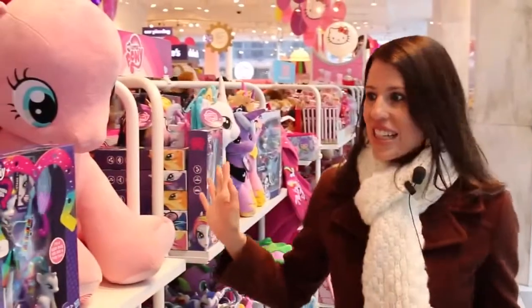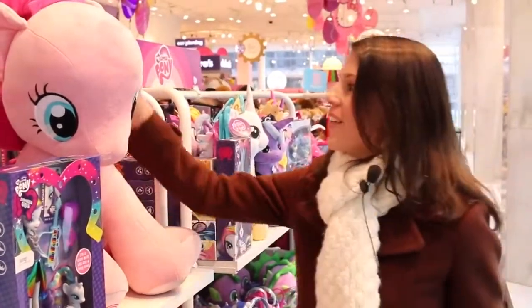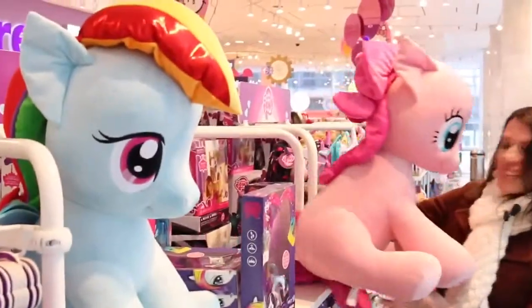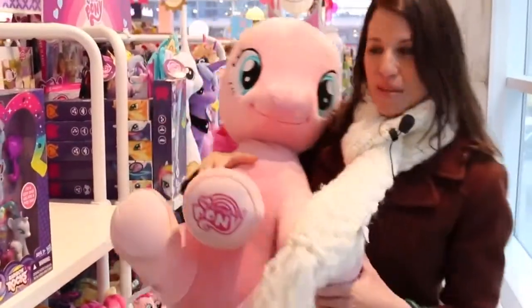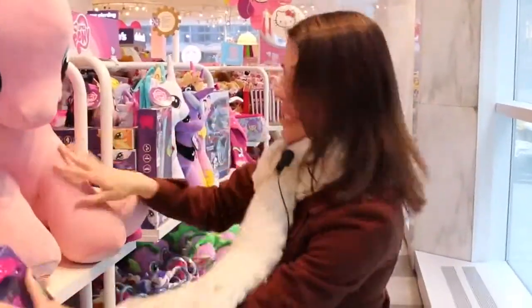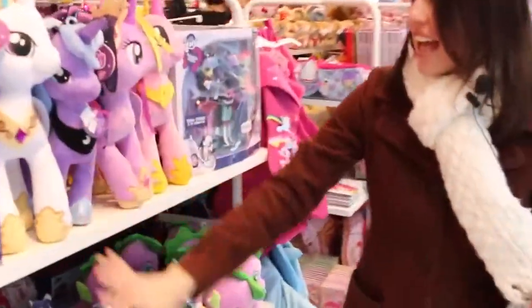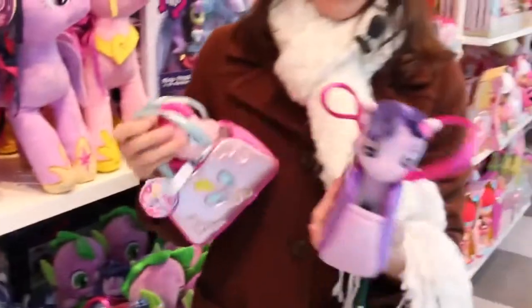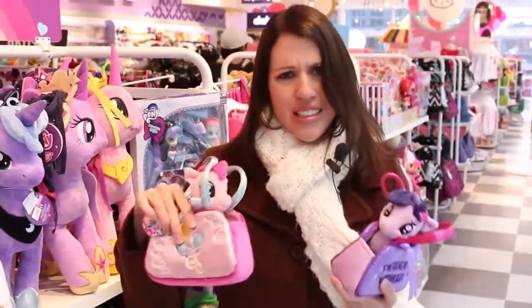So here's the My Little Pony section. This is really cool. Perfect for any bronies. We got Pinkie Pie, Rainbow Dash, and I've never seen stuffed animals this big, but FAO Schwartz is known for stuffed animals anyway. They have like everybody, and look at these cute little purses. Let me know in the comments if you think I should get one of these. I think I have to get at least one because they're adorable.